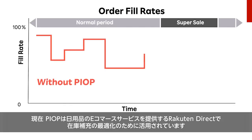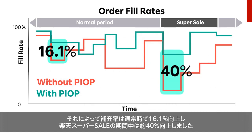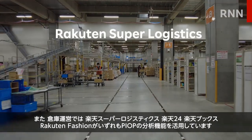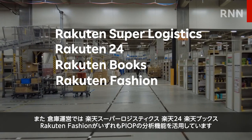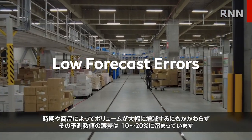Today, PEOP is being used in production by Rakuten Direct to optimize replenishment, improving fill rates by 16.1% during normal periods and by nearly 40% during Rakuten Super Sale periods, allowing many more units to be available for next-day shipment than in previous years without PEOP. In warehouse operations, Rakuten Super Logistics, Rakuten 24, Rakuten Books, and Rakuten Fashion all utilize PEOP's analysis to maintain forecast errors around 10–20% despite high variation in volume.